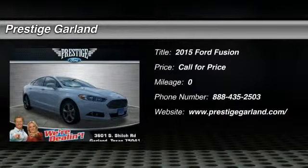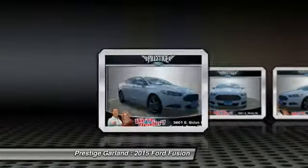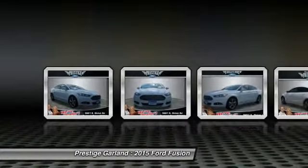The 2015 Ford Fusion. You can have both. Impressive power and great economy in a Fusion.